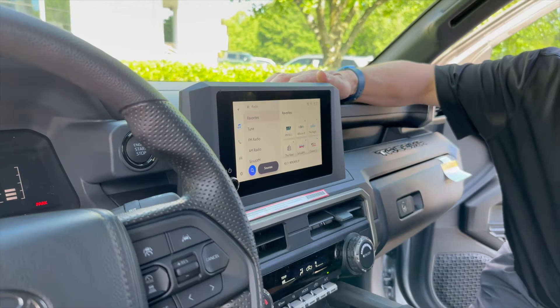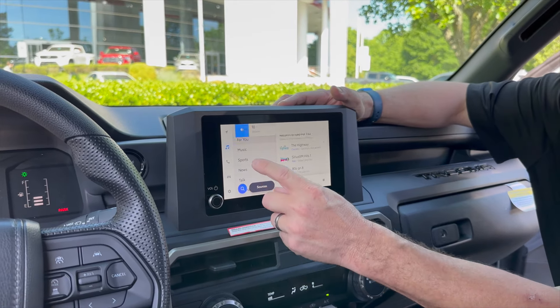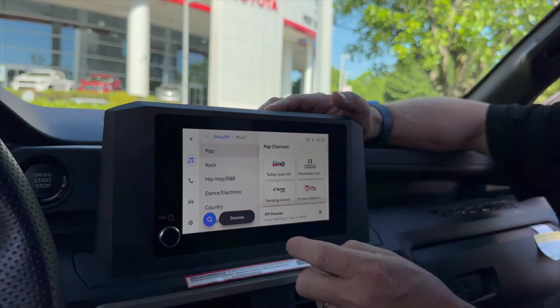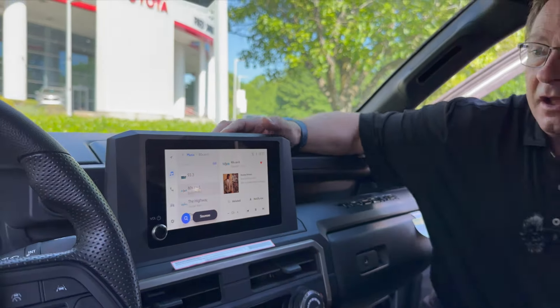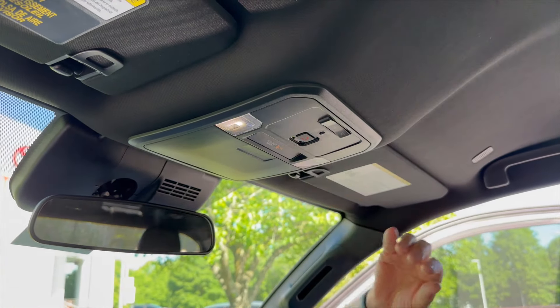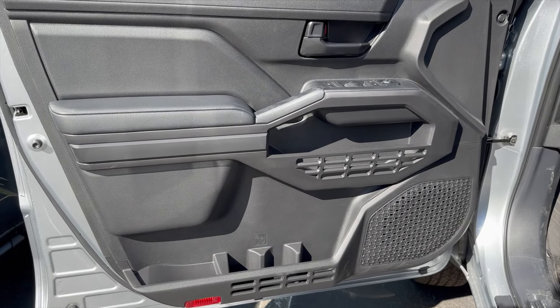The SR has an eight-inch Toyota Audio Multimedia system with wireless Apple CarPlay and wireless Android Auto. You can swipe to change stations and separate music by genre. There's a manual auto-dimming rearview mirror, a sunglass holder, and two microphones. The sun visor doesn't have a mirrored visor but it is a slider. Door panels look the same between the two trucks, with mirror adjustments and power lock functions.